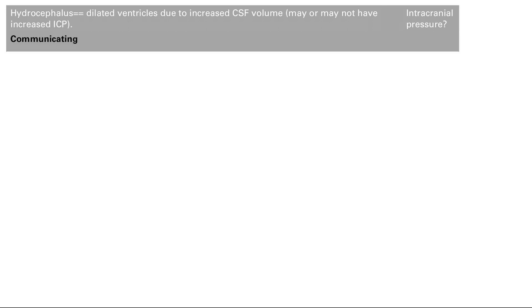This can be due to a communicating cause or a non-communicating cause. Communicating means that CSF is still flowing through the ventricles, but there is something causing the CSF to build up — usually poor absorption. Non-communicating means the CSF is not flowing through the ventricles for some reason; it's obstructed, so the ventricles are not communicating and CSF is not flowing.